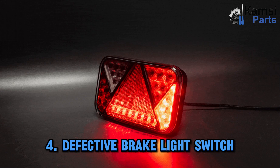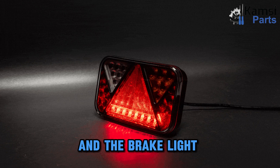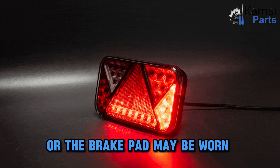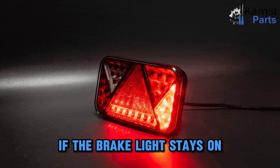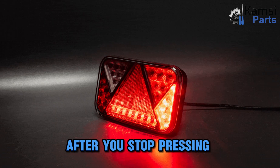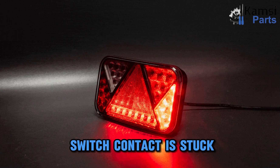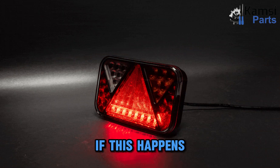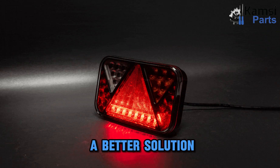Four: defective brake light switch. If you push down on the brake pedal and the brake light does not come on, the switch may not be connected correctly, or the brake pad may be worn and not open the circuit. If the brake light stays on after you stop pressing the brake pedal, it may be because the brake switch contact is stuck, causing the switch to continue powering the brake light. If this happens, we recommend that you go to an auto repair store to get a better solution.